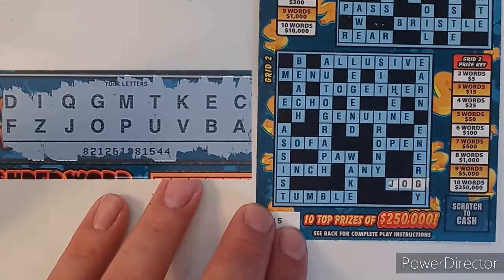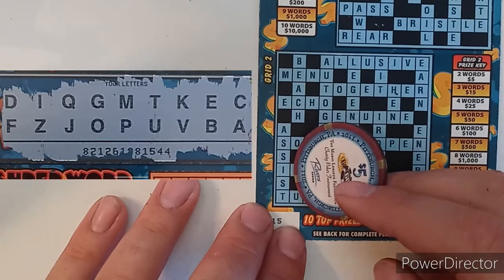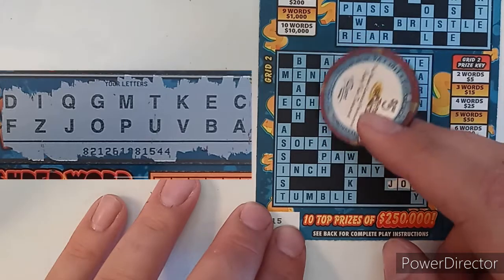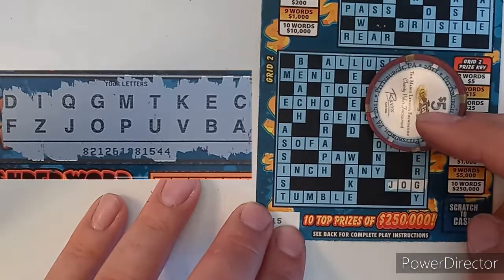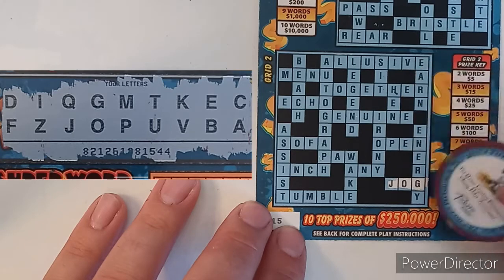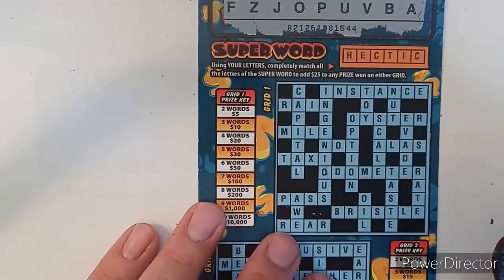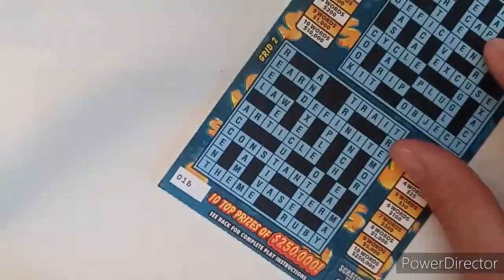Tumble — no L. Going down: assist — no S; beach — no H; autograph — no R; legend — no L; wake — no W; sit — no S; irony — no R; earn — no R; energy — no N. So no real win on that one. I know we probably have one up there that I missed, but not a winner at that point. Let's go on to ticket 16.